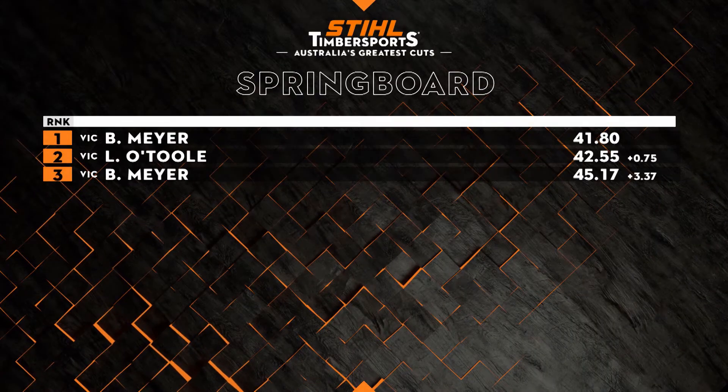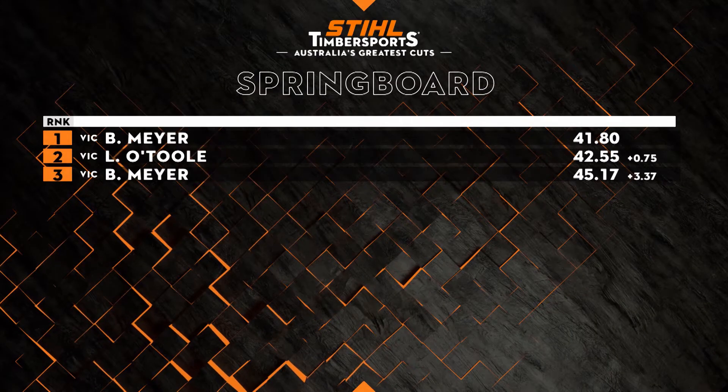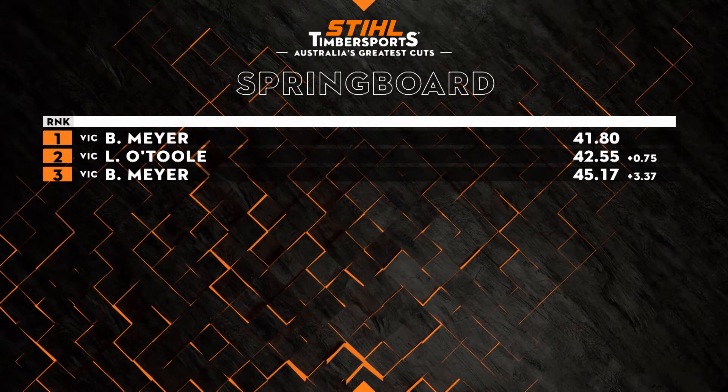Meyer again tops the table for the third time in the springboard with an electric 41.80 time.